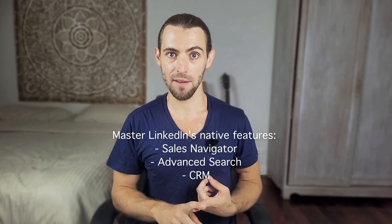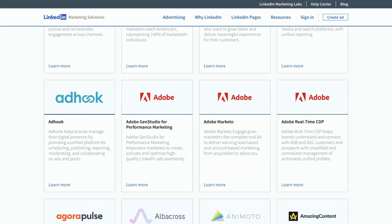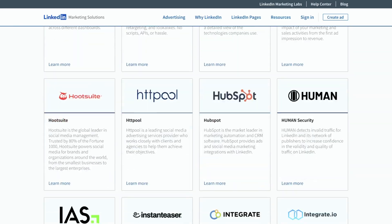Number four: develop a warm outreach system. When someone engages with your content, have a manual but systematic approach to continuing the conversation — such as creating templates for different engagement scenarios, but personalizing and sending them manually. Number five: master LinkedIn's native features such as Sales Navigator, advanced search, and LinkedIn CRM capabilities. These are powerful and completely compliant tools. Invest time into learning advanced search operators to find highly targeted prospects without third-party tools.